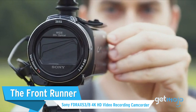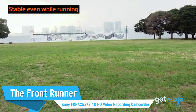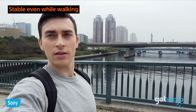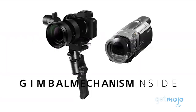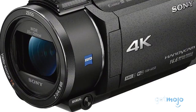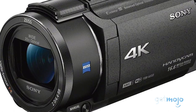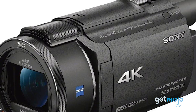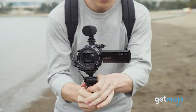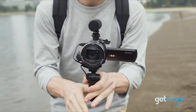First up is the Sony FDR-AX53B, a camcorder that can shoot in 4K with a built-in gimbal to keep your video and photos stable even if you move around while you shoot. There's 20x zoom on this model, plus a night mode for low-light shooting. Taking a photo even in the middle of recording a video is no problem, and it has a top mount for accessories for everything from microphones to lights.